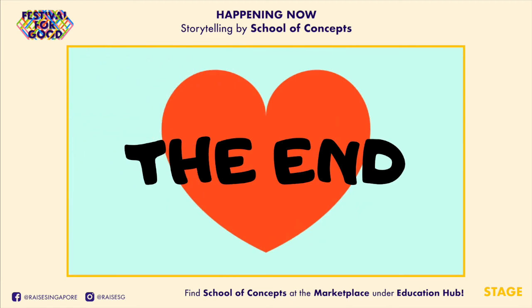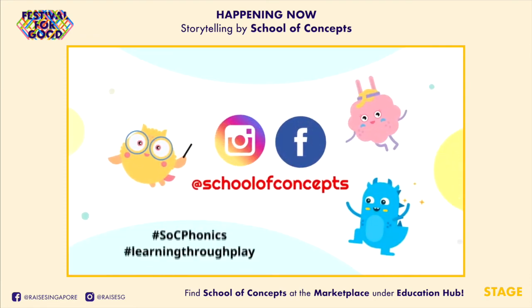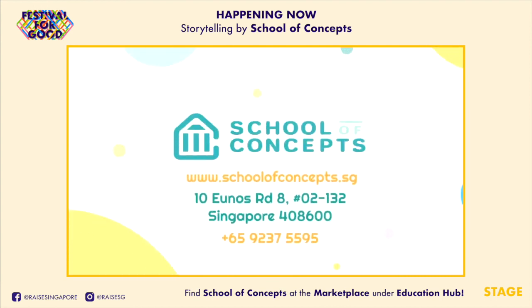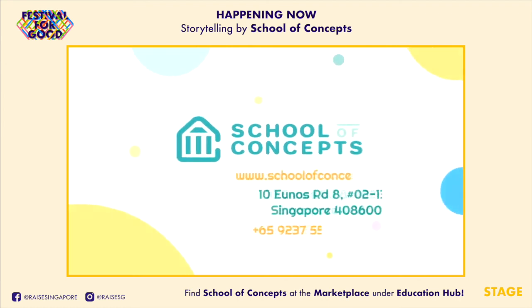The End. Follow us on Instagram and Facebook! Thank you for watching! Bye!